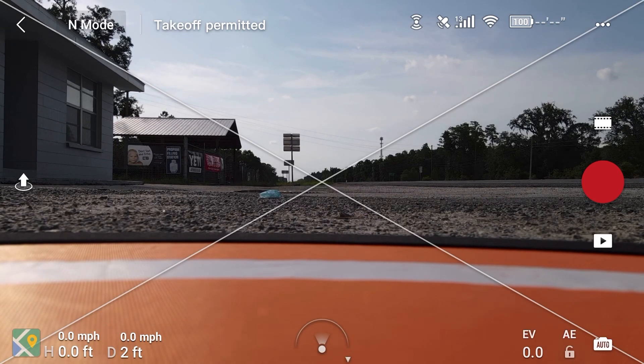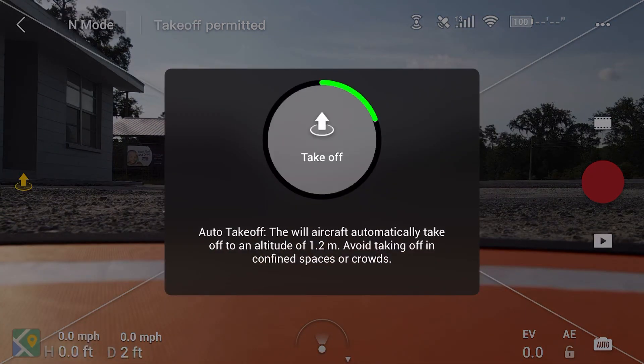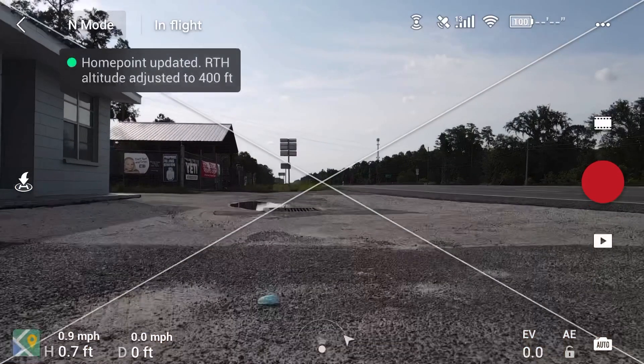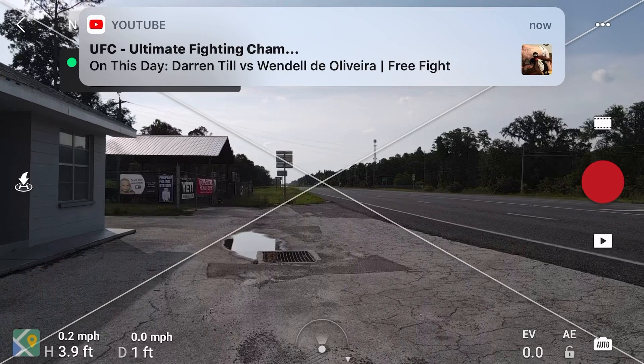I'm only going to be flying on normal mode. Let me go ahead and take off using the app. Take off — the home point has been updated, please check it on the map.